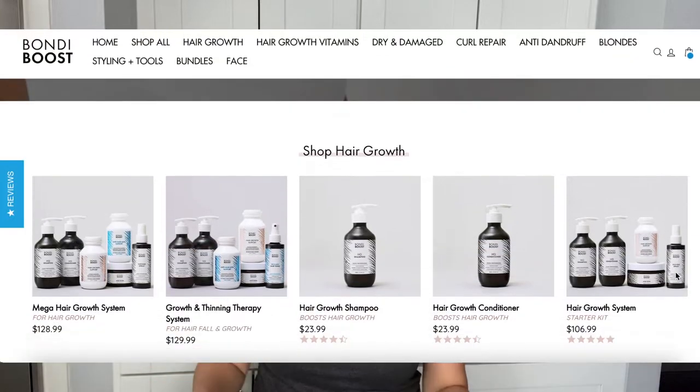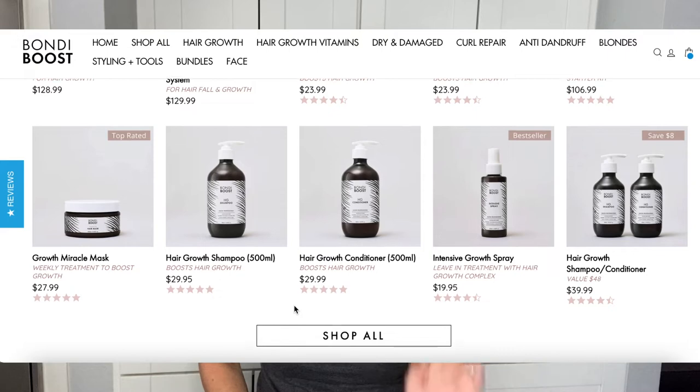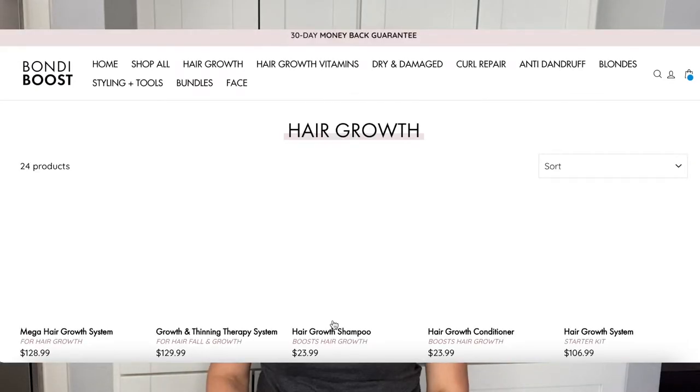Bondi Boost is known for their hair growth products. I'm going to go on their website and tell you a little bit about them. I'll show you what products I ordered and how much I paid. I've only used them once and I already noticed a difference after the first use — you'll have to wait and see if it was good or bad. By the way, this is not sponsored — I bought all of these products myself.